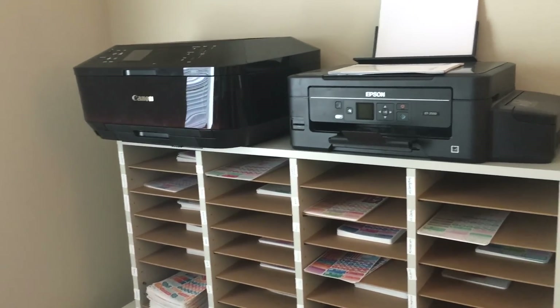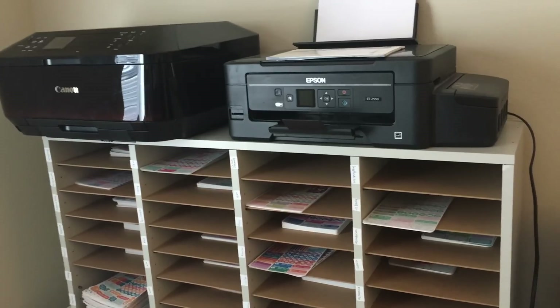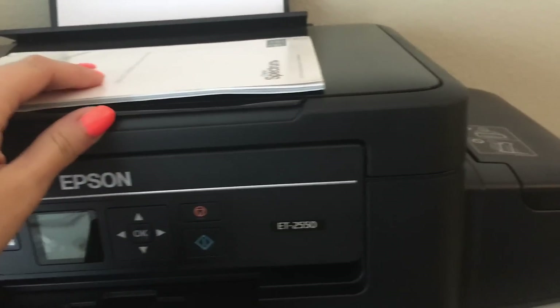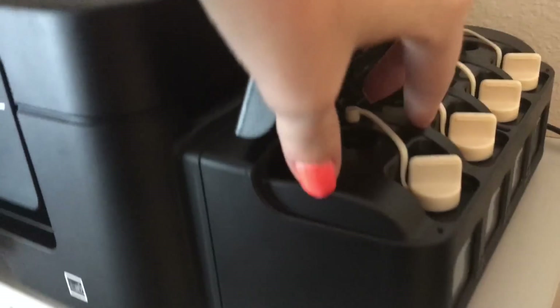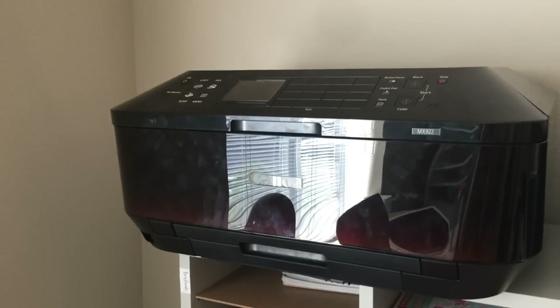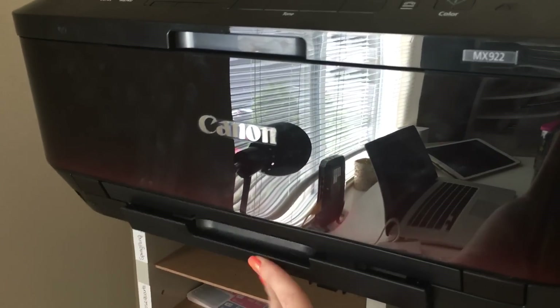One of my printers died for like the fourth time, and I went out and I bought a ton of printers because I just wanted to test things and see if there was anything better than the one that I'm using because it does keep dying. A couple of these I wasn't able to return, so I ended up keeping them. This one is the Epson EcoTank — it has these really cool little things that you fill up the ink in, but I don't like the print quality on it, so we keep the invoice paper in this one. And then I did also try this Canon — I wasn't a fan of the way that it printed either, but we ended up keeping it, and this one just holds the label paper down in that tray.